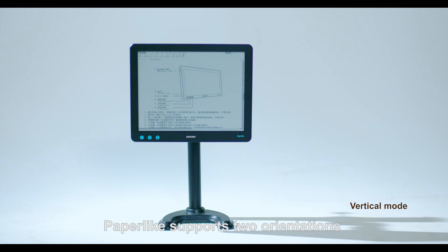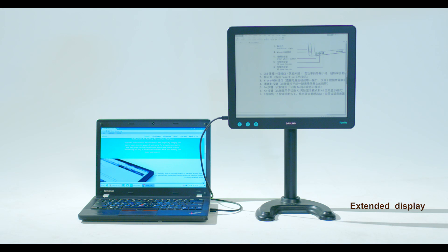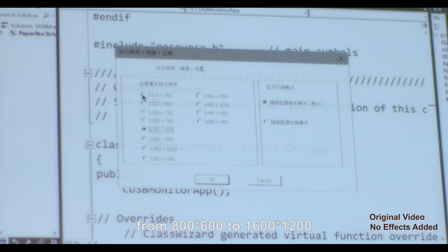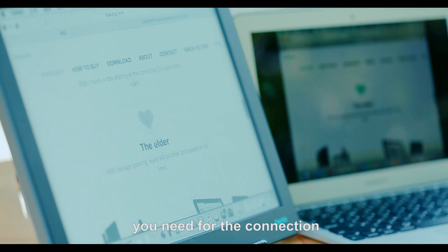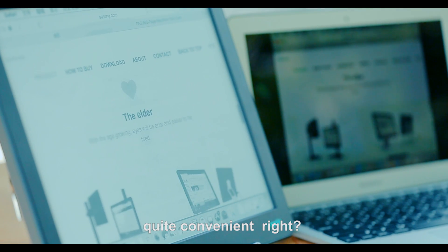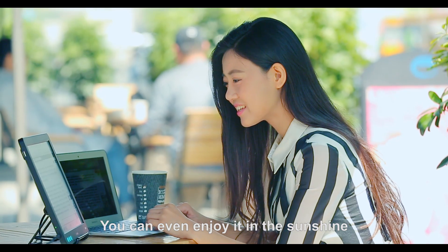As an ordinary monitor, Paper-like supports two orientations — horizontal or vertical. The monitor resolution also supports from 800 by 600 to 1600 by 1200. What's more, a USB cable would be the only thing you need for connection. Quite convenient, right? You can even enjoy it in the sunshine.